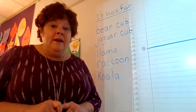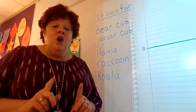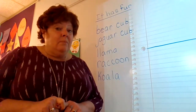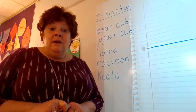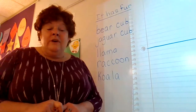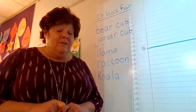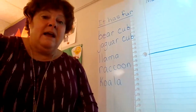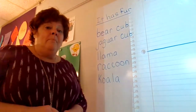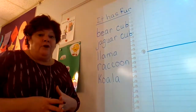For right now I want to go ahead and get started and talk about our big book a little bit. Our big book was about animals — lots of different kinds of animals that gave lots of information — and one of the things I want to focus on today is the animals that had fur.